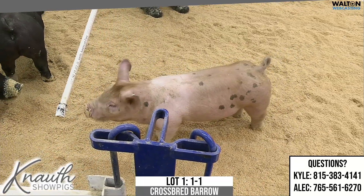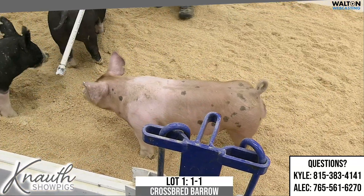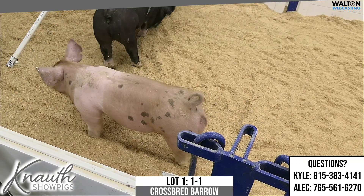There will be five Landrace representatives and the rest will be crosses. Here's Clay taking away with the first lot.